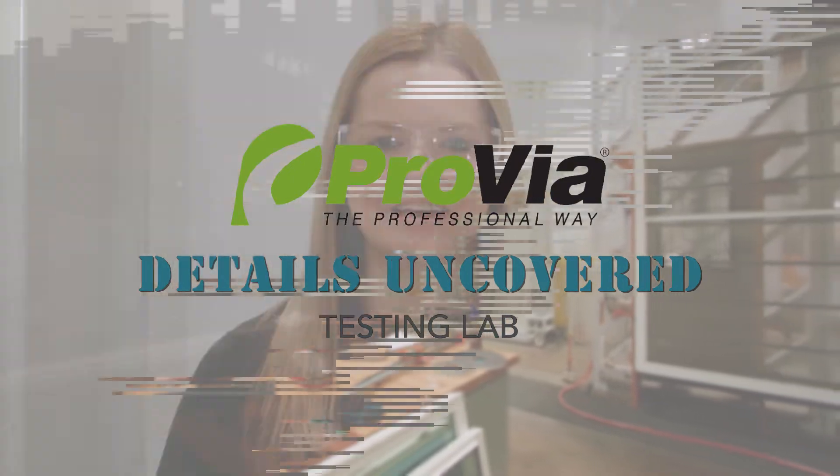Hi everyone, I'm Angela Duck with Provia, and I am here at Provia's engineering test lab. I'm here with Keith Miller, the test lab manager. Keith, can you tell us a little bit about what you're doing here?